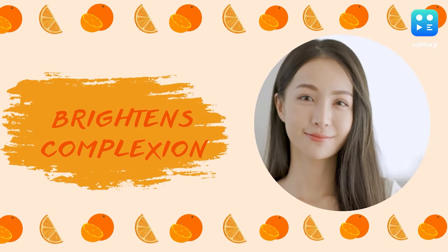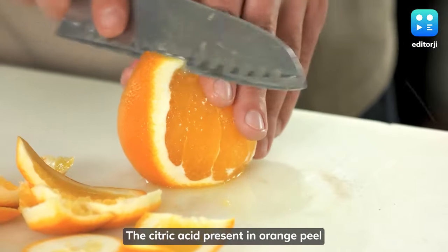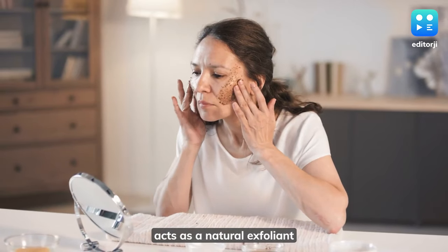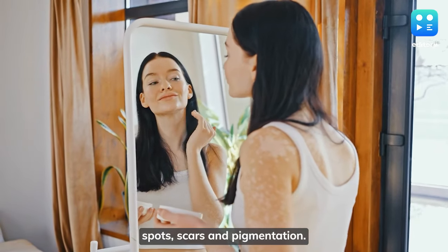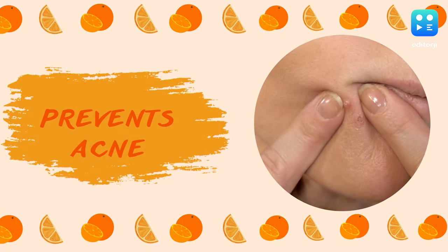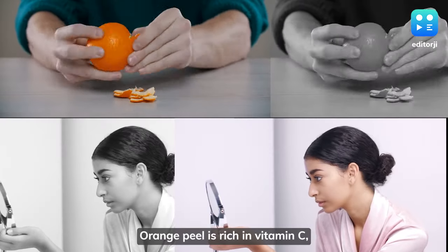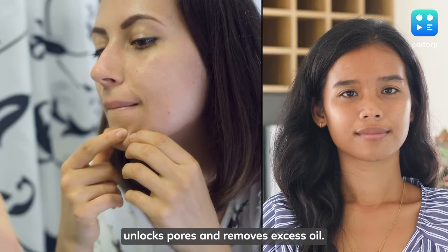Brightens complexion: the citric acid present in orange peel acts as a natural exfoliant for the skin. This helps in reducing dark spots, scars, and pigmentation. Prevents acne: orange peel is rich in vitamin C, which cleanses the skin and unclogs pores.